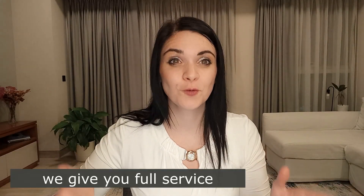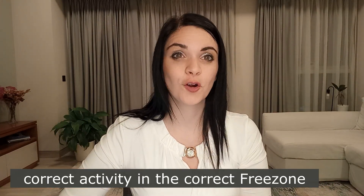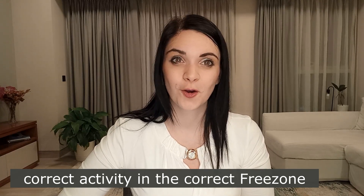Since registering a company is a legal activity, making mistakes can endanger your entire operation. Mistakes can be due to lack of competence, lack of knowledge, wrong advice, or wanting a cheaper offer. I just want to make sure that in this video you are aware there are crucial points which need to be kept in mind when doing company registration. We are offering you a full service — we are going to register your company in the correct free zone with the correct activities.